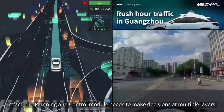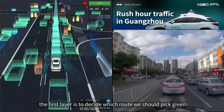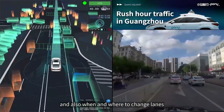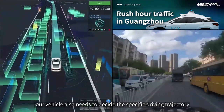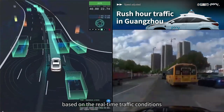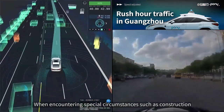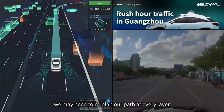The planning and control module needs to make decisions on multiple layers. The first layer is to decide which route to pick given the starting and end points of a trip. Once the route is determined, the second layer is to decide which lane to drive in, and also when and where to change lanes. Lastly, as the environment changes rapidly, our vehicle also needs to decide the specific driving trajectory based on real-time traffic conditions — making decisions such as staying on the right or left side of the lane, overtaking a car, or making a detour. When encountering special circumstances such as construction, we may need to re-plan our path at every layer.